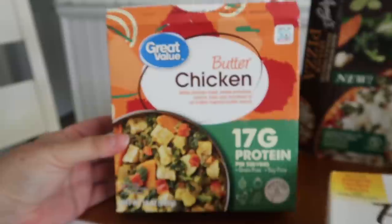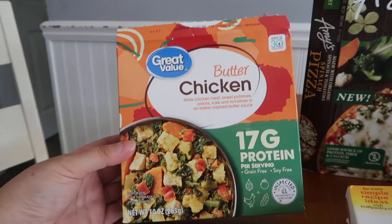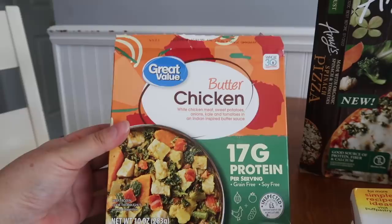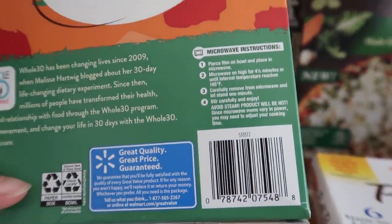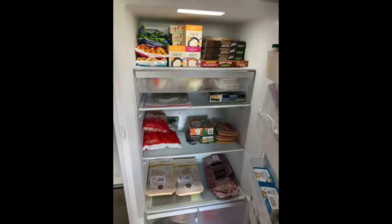I found a couple of these again. As I told you guys, I really love Indian food. This is Great Value — which is the Walmart brand — and it says approved by Whole30. It's a vegetable butter chicken dish. It looks yummers. Here is the UPC for this one. And this guy was also a dollar too.